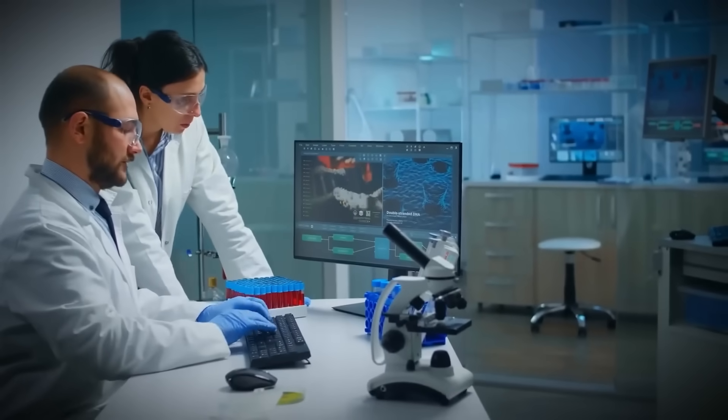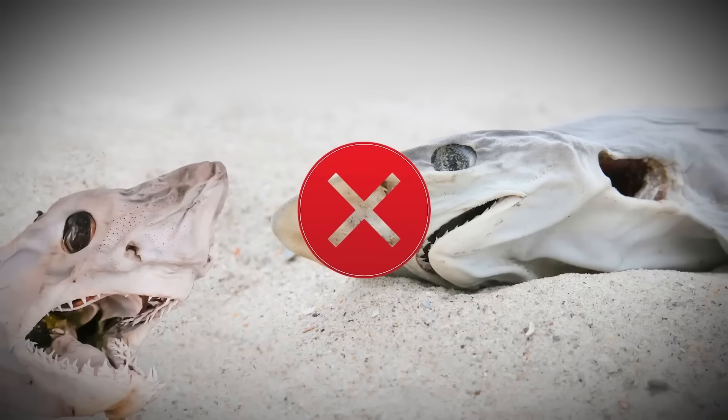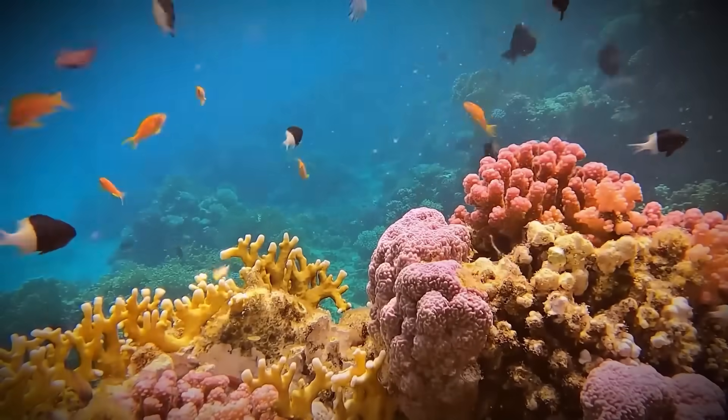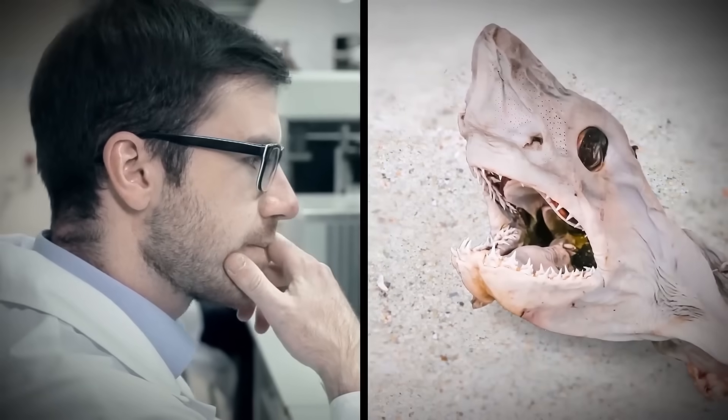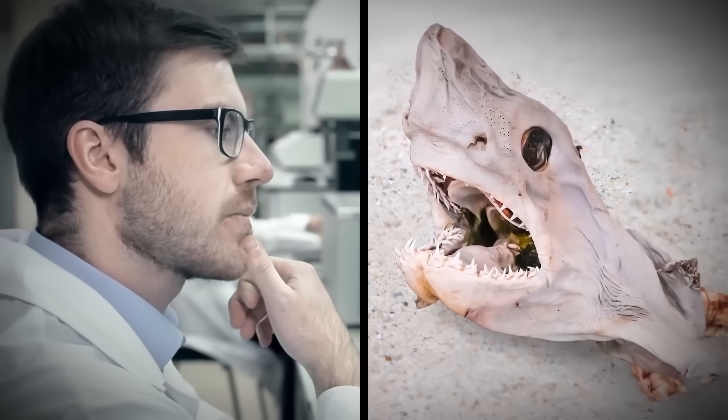According to Yale researcher Pincelli Hull, who did not take part in the study, the findings represent a major change in ocean ecosystems that experts previously regarded as unremarkable.